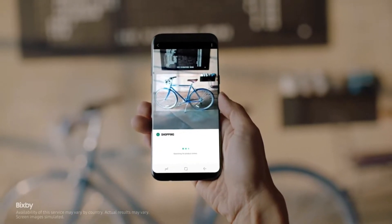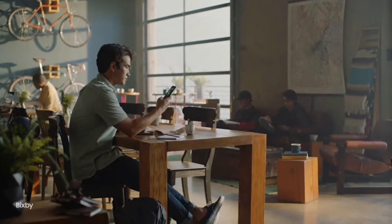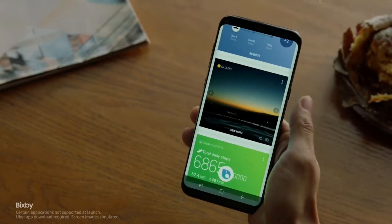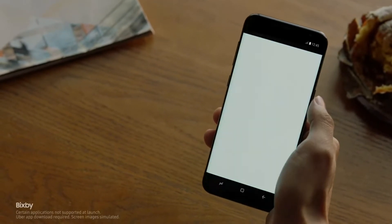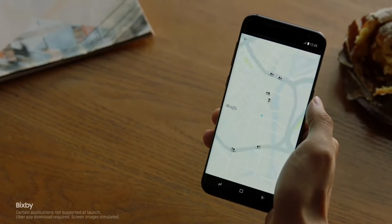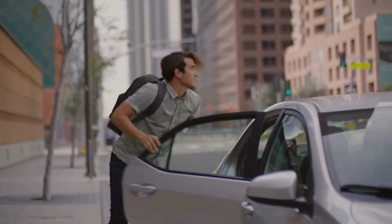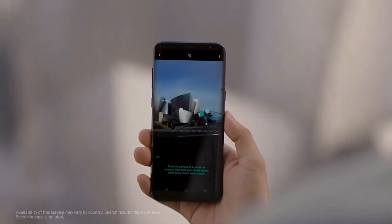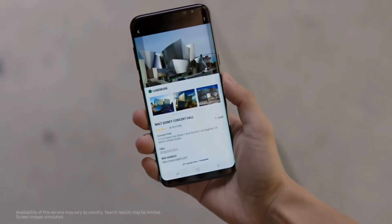Bixby works way better than Google Assistant, with advanced features such as reading the image you take and giving details about it. You can also shop for a product you see just by taking a photo. I am eagerly waiting to port this feature to my S7 Edge, and if Samsung provides it as an update I would be really happy.